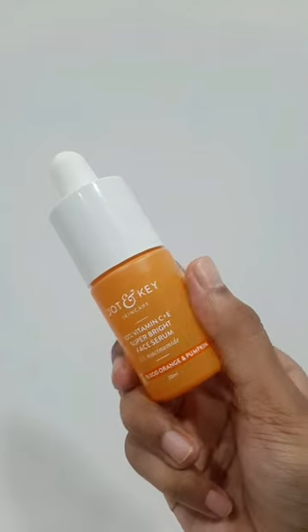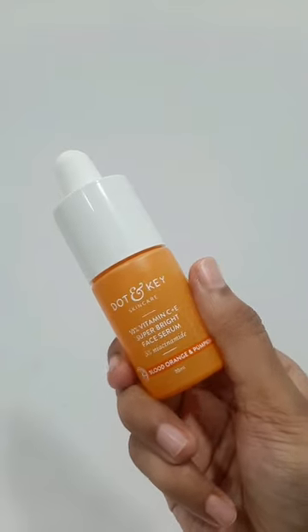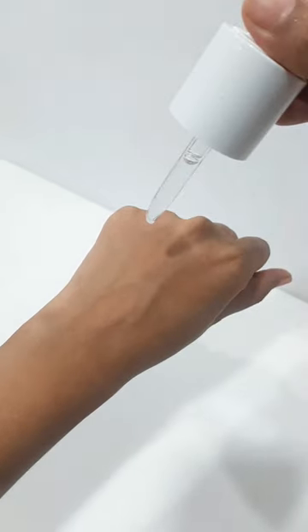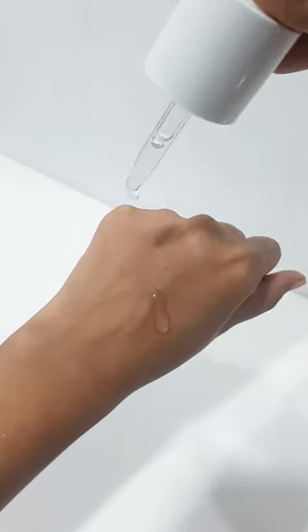Next up is the 10% Vitamin C plus E Super Bright Face Serum. This serum fights hyperpigmentation, evens out skin tone, enhances glow, boosts collagen, and fades dark spots and acne scars.